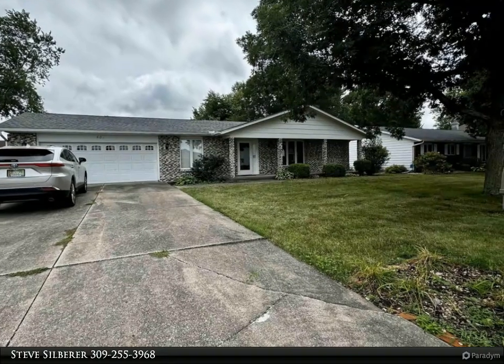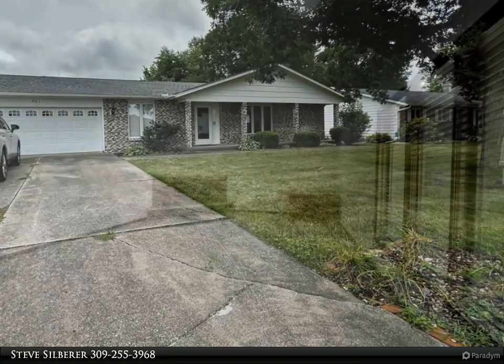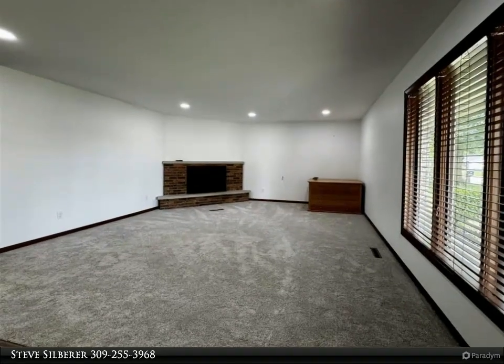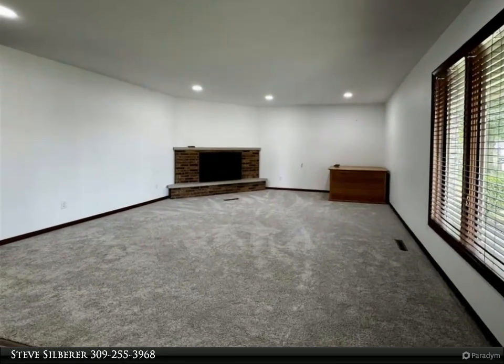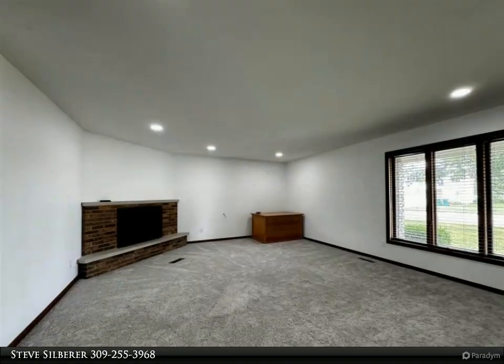Have you been waiting for that move-in ready home loaded with updates? A ranch with no steps — wait no longer. This two-bedroom, two-bath home has 1,612 square feet of living space, all on one level with zero steps.